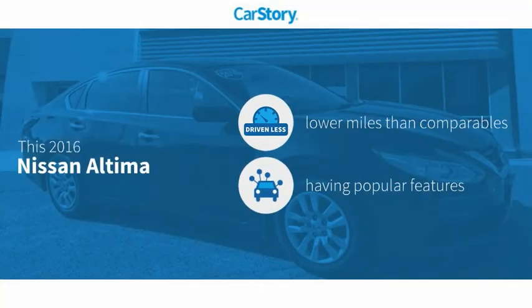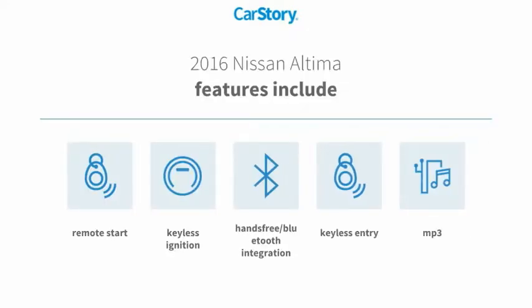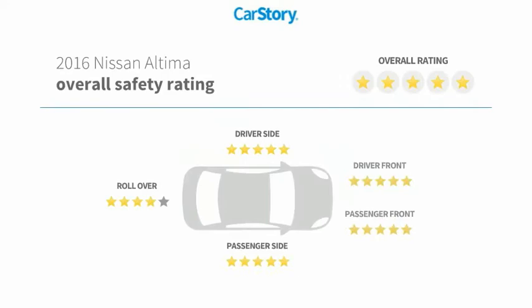Car story research indicates this vehicle as having lower miles with less wear and tear with popular features. Features also include keyless entry, remote start, keyless ignition, MP3, hands-free Bluetooth integration, and has been listed as an IIHS top safety pick with these ratings.